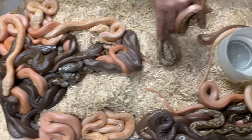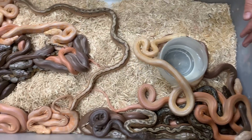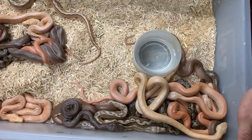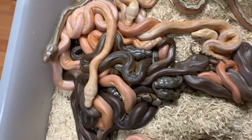Bunch of crazy babies! So once these babies start shedding and eating, we'll be adding them to our website. Make sure you check out the website and subscribe so you don't miss any updates — you'll be able to see when things are posted and for sale.